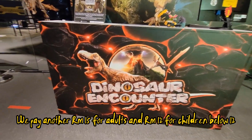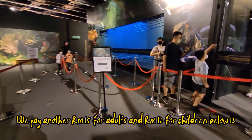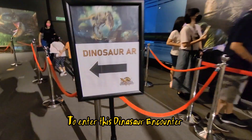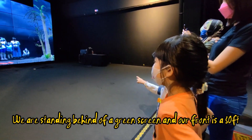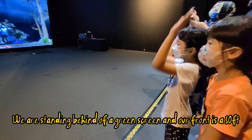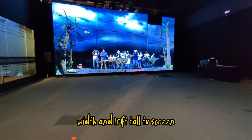We pay another 15 Malaysian Ringgits for adults and 12 Malaysian Ringgits for children below 12 to enter the Dinosaur Encounter. We are standing in front of a green screen, with a 30-feet-wide and 15-feet-tall TV screen in front of us.